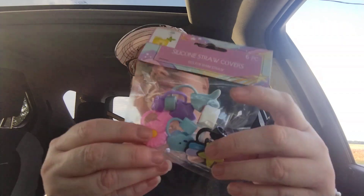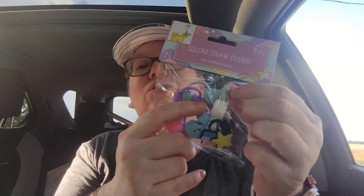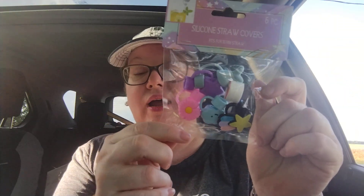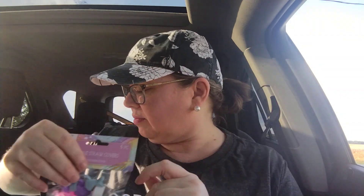Dollar Tree got in the silicone straw covers. There's a strawberry, a star, a shark tail, a rainbow, a cloud, and a flower — you're getting a total of six pieces for $1.25. That's a great buy. The straw covers I have I bought off Temu at a great price, but for $1.25 for this mini set that is a great deal, so I picked that up.